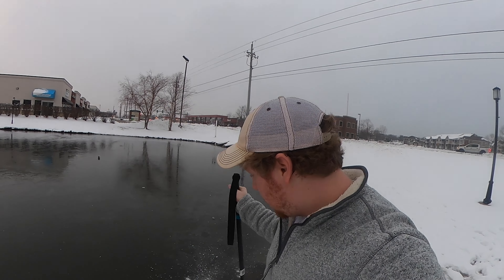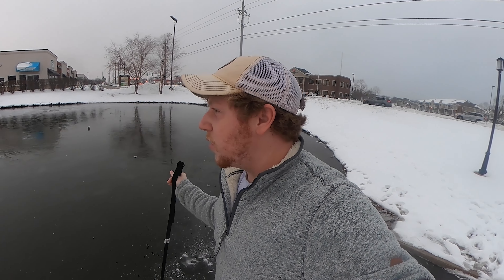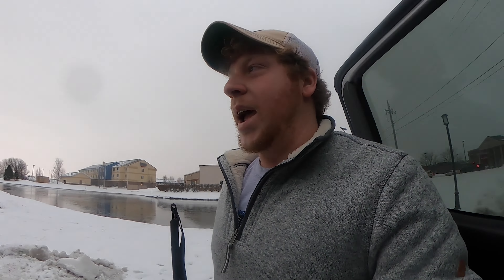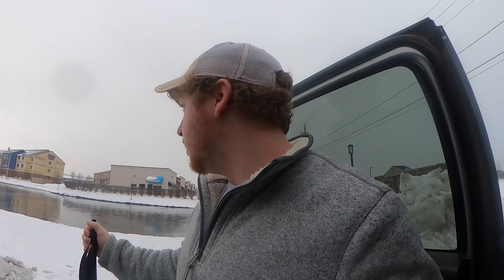Yeah, that's a good two to three inches or so, and this is just frozen in the last couple of days. I don't think someone should be out on it yet — this is just a small pond too, it's only about three, four, five foot deep or so.